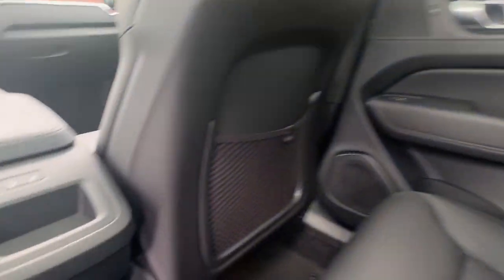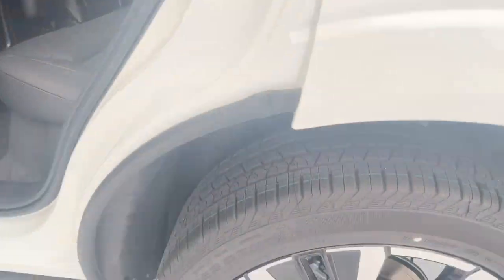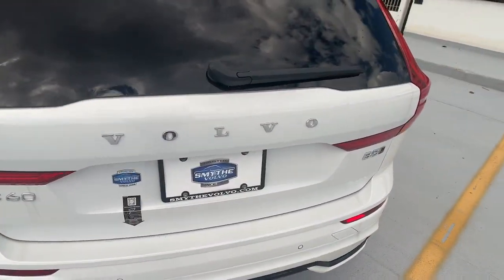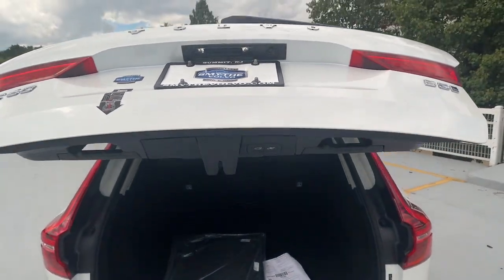These are just some of the great options this vehicle comes with: Apple CarPlay and/or Android Auto, keyless entry, moonroof, backup camera, fog lamps, premium sound system, satellite radio, power passenger seat, heated mirrors, and woodgrain interior trim.